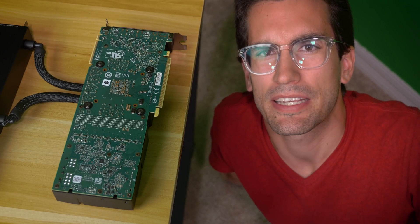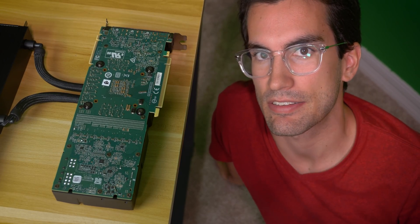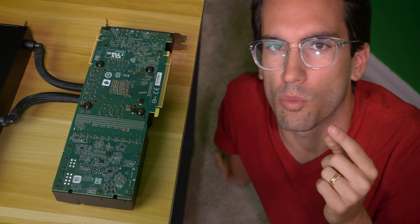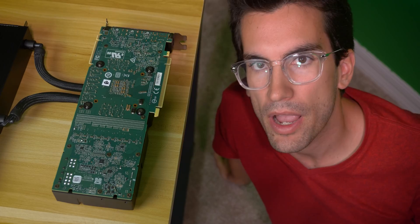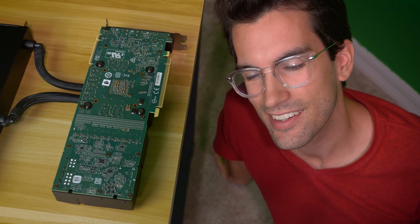This one's going to be a bit interesting, mainly because there's no general consensus as to why it's so prevalent. Why is green the color of choice for so many printed circuit boards? Let's find out.